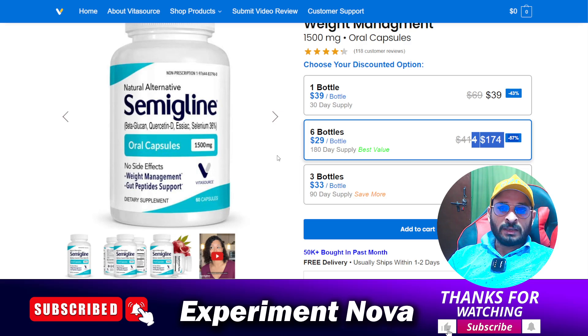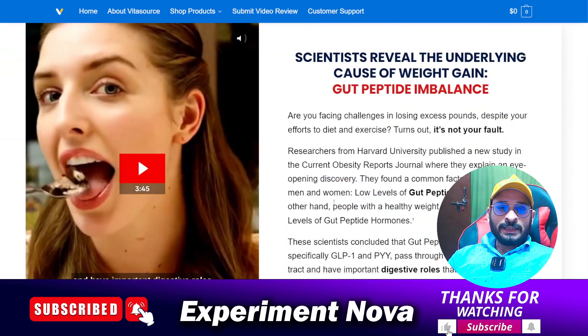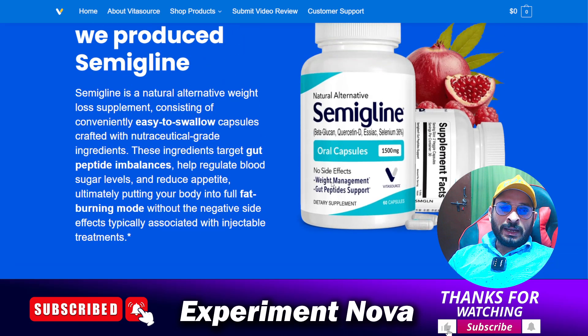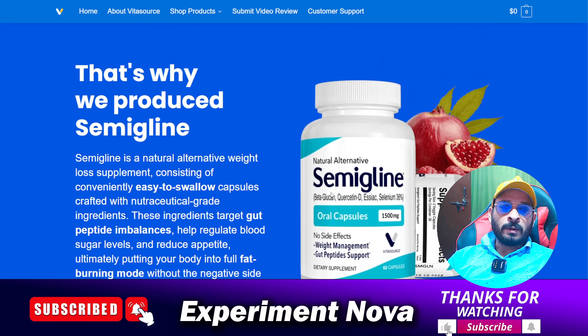The third issue is FDA approval — the product is not FDA approved. No FDA approval certificate is provided by the website to prove it is a safe product. In the future, after consuming these types of products, you may face lots of health problems. Any product related to health should be taken only after consulting your doctor.